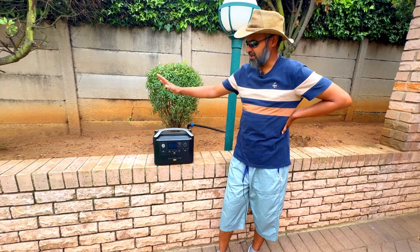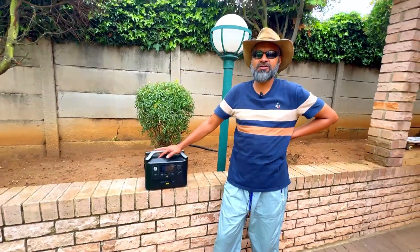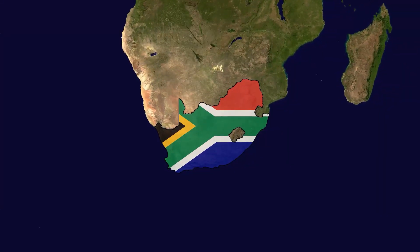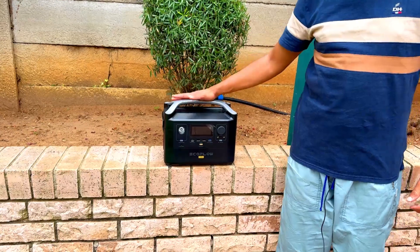A couple of months ago we reviewed the EcoFlow River Pro and everything's been going well, but I just want to relate my experience with this. This probably applies in South Africa but it may apply to other countries as well, so you better check this out if you own one of these.